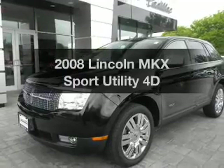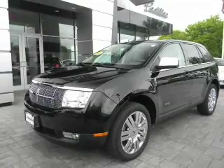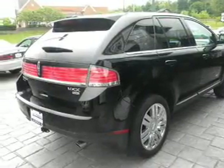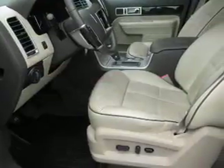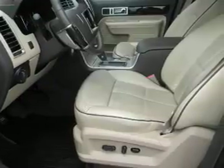Check out this 2008 Lincoln MKX. If you're looking for a first-rate auto, this one could be yours today. With a reliable engine, driven by an automatic transmission, it brakes safely with the anti-lock braking system.